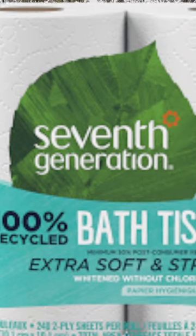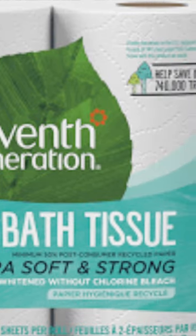Number 4, 7th Generation. Giant clean leaf on it. That can mean it's environmentally friendly, or you're using a leaf to wipe.